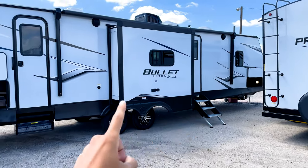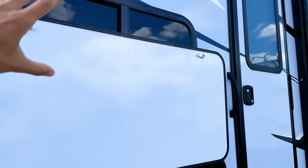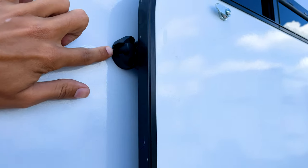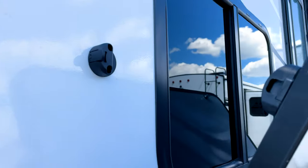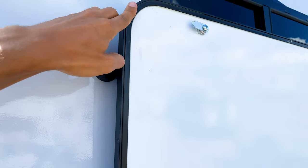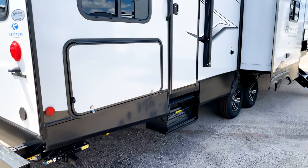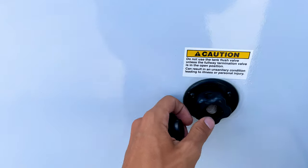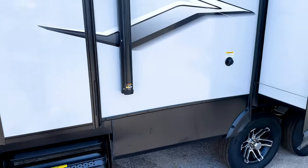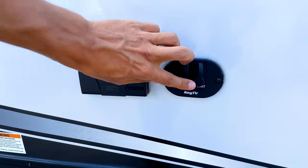There are also two entrances into this RV — the main one goes into the living area, and this one goes into the bunk room. I want to point out the new latch system on the doors: you push a little pin out, the door drops down, and as you push it up it snaps into place on its own. You also have your black tank flush connection right here, since the half bath is on the other side of this wall.